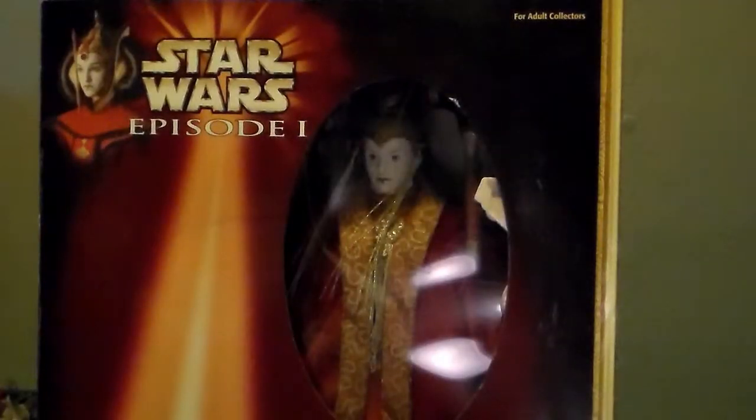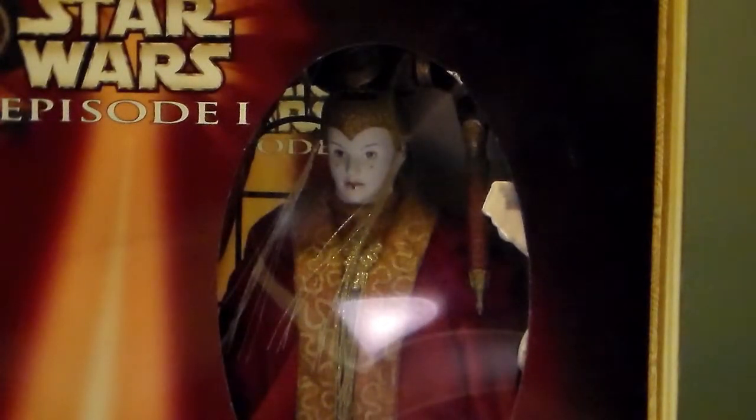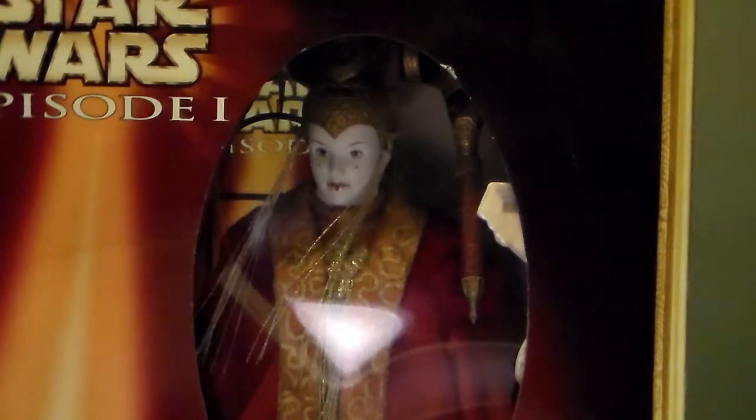Moving on to Queen Amidala now. What's weird about this one is the box says '98, but I never saw these in stores until right when the movie came out, and the movie didn't come out until '99. So I don't know why it says 1998. But these ones are also very cool — I love the whole Geisha kind of essence these ones have going on.